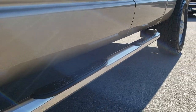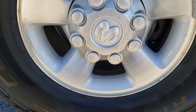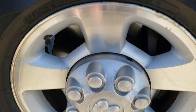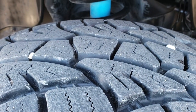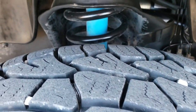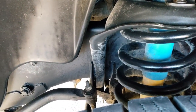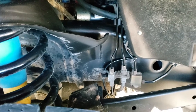It has Cabela's chrome step bars — not factory — and it does have the factory alloy rims with Cooper Discoverer LT 315/70R17 tires. These tires have close to 75-80% of the tread left. This truck is from Texas, and you will be able to tell just by looking at the frame and underbody of this truck how clean it is.